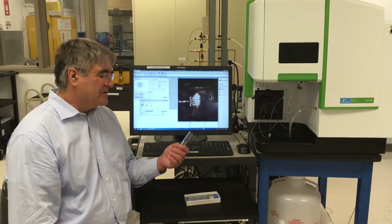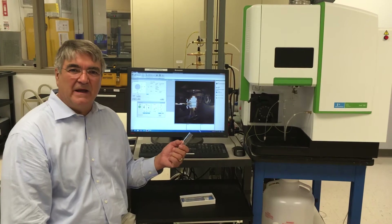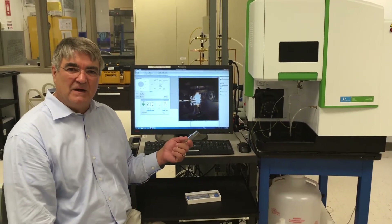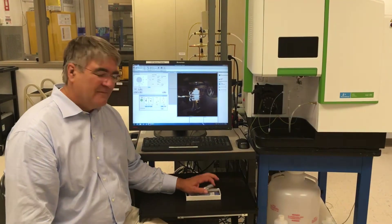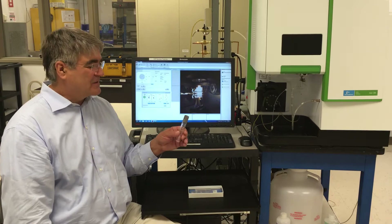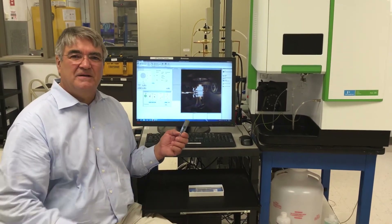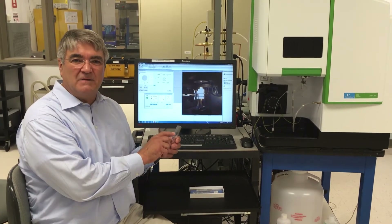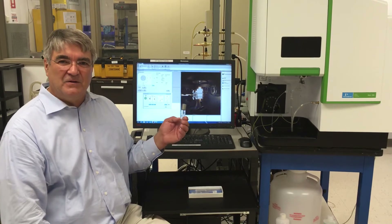One solution would be to build a ceramic torch, but the ceramic material is opaque and blocks viewing of the plasma operation. My innovation was to fabricate a ceramic-tipped quartz torch. The ceramic tip offers robustness just to the area of the torch that degrades, leaving clear viewing of the plasma for visual optimization of the plasma gas flows by the user.